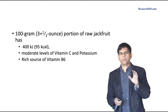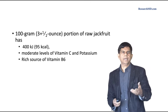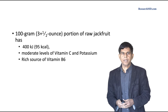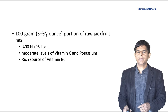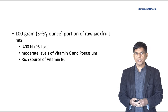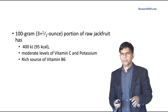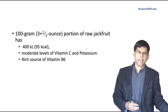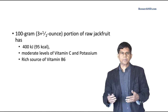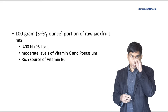In a 100 gram portion of raw jackfruit, you get about 95 kilocalories. It has a moderate level of vitamin C and potassium, and is a rich source of vitamin B6. There's unripe jackfruit and ripe jackfruit, and in this study we're talking about unripe jackfruit powder.